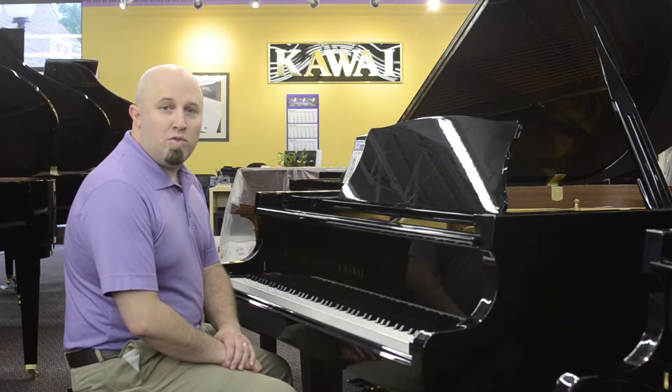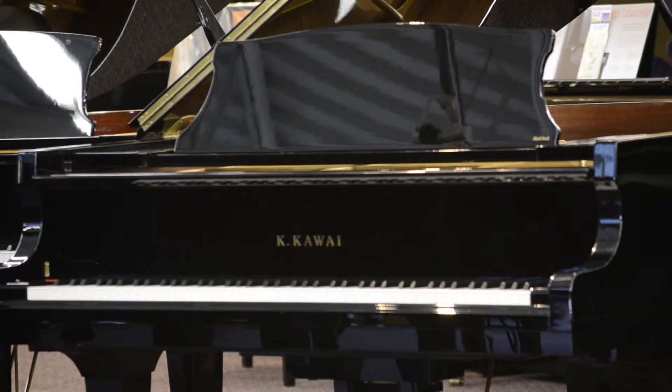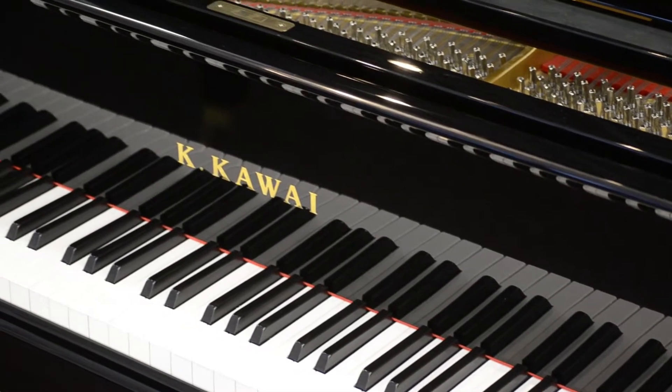Hi, this is Dino Ferreri from Schmidt Music Company. This is a Kawai RX2. At 5'11", the RX2 is a conservatory quality piano which possesses a wonderful rich tone that is especially suited for classical music or solo piano.